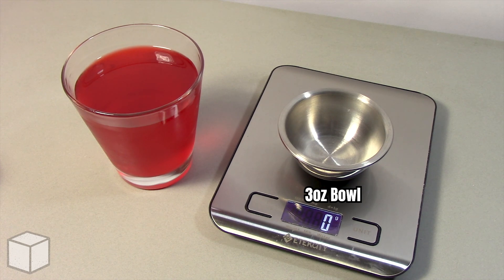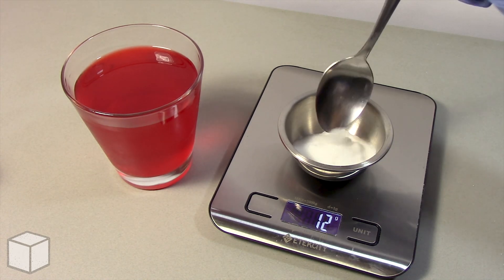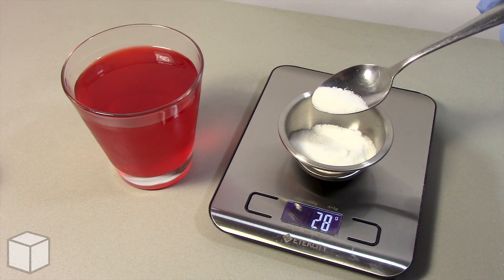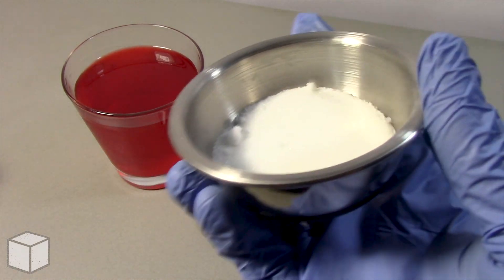So first, using a food scale, I'm going to add granulated sugar into this small 3-ounce bowl until the total amount is equal to 1 serving of 28 grams. Here's what 28 grams of sugar looks like in the bowl up close.